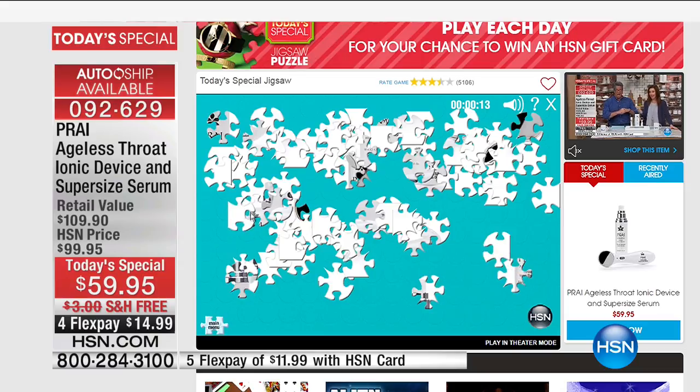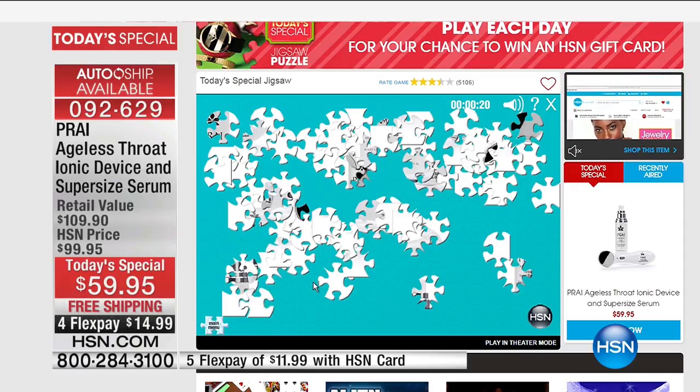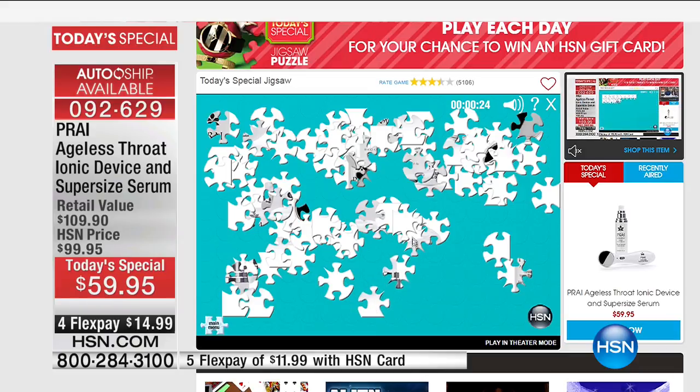He hasn't solved one yet. You have as long as you want. Kyle's going to stay on there as long as it takes to solve it. You can go to HSN.com, check out everything on our arcade — you can play lots of games including the game of the week, and enter to win a great prize as well.